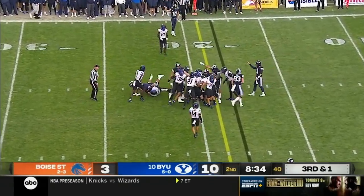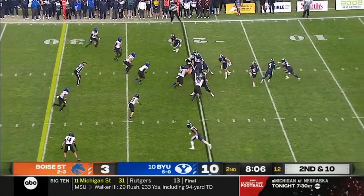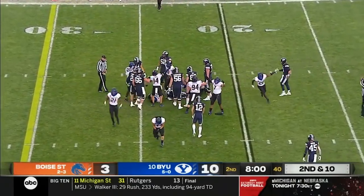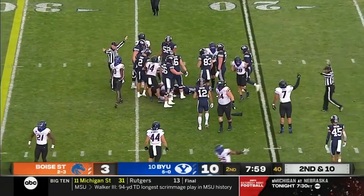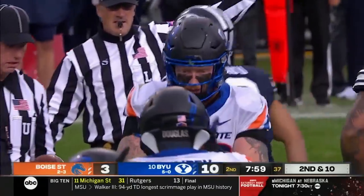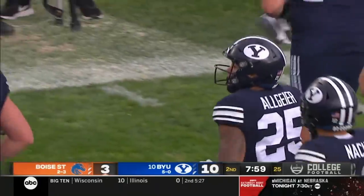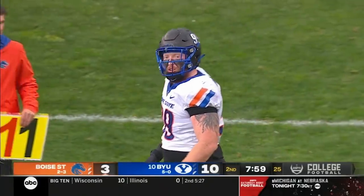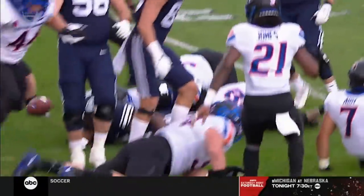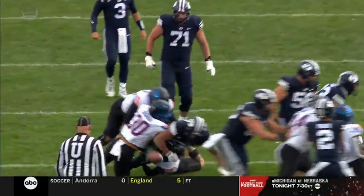Papu takes the snap and gets the first down to the 20-yard line. They'll give it to Algier on second down — not much. He pinballs forward and loses the ball; it's recovered by Boise State at the 24-yard line. Scott Matlock comes up with the fumble recovery. Keneo gets there initially, and then somebody comes in from the back side and punches it out with the right hand.